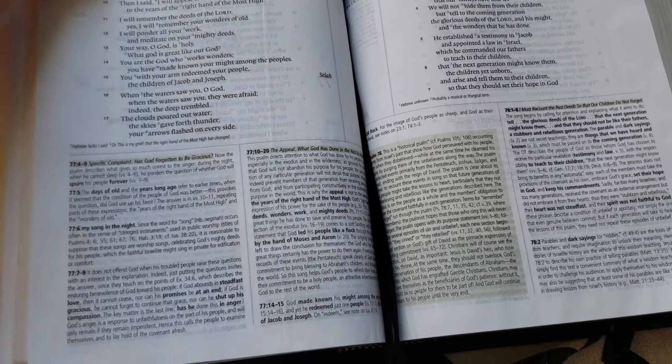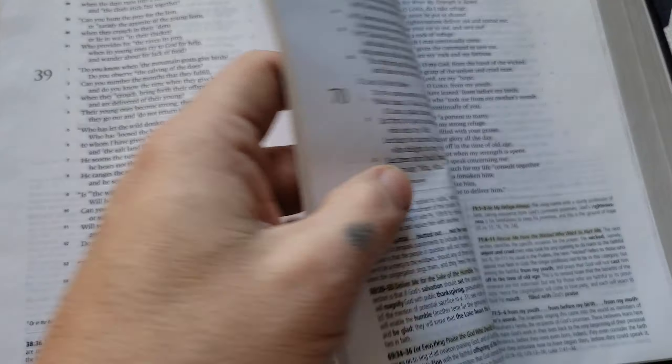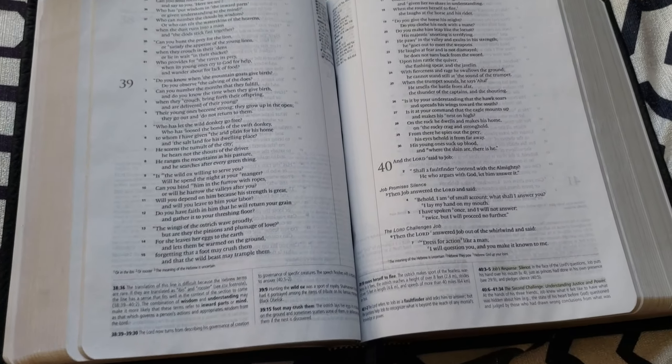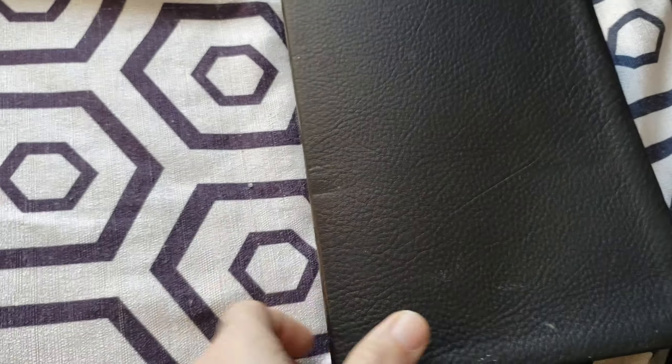Just stay away from this one. Every single one I've seen — about four of them, two that I've had and two from other people — there's always something defective in it, and you don't want something that's defective. My wife doesn't care; she just looks at it for the notes. But every time I've seen one, it's been defective. If you go through Crossway directly, they always do a better job.